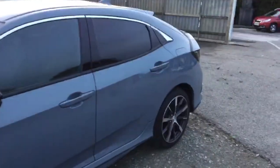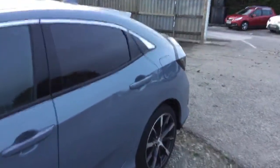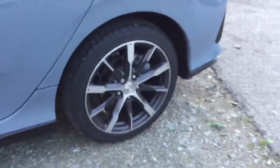Moving along the car you can see the styling is finished off with rear privacy glass and lovely alloy wheels. This car benefits from 5 doors for easy access.